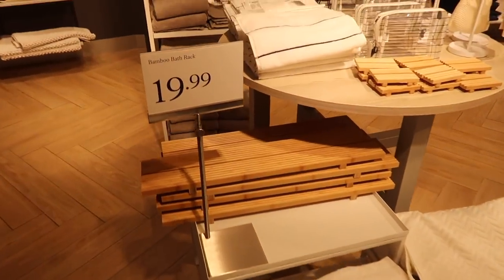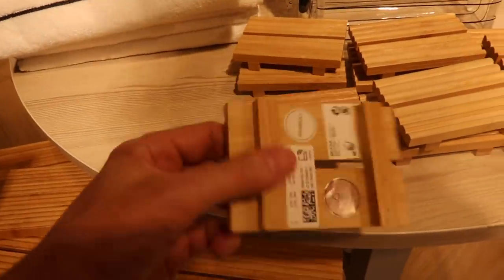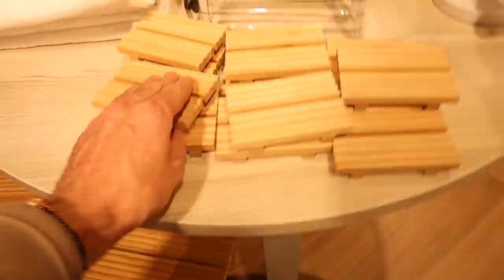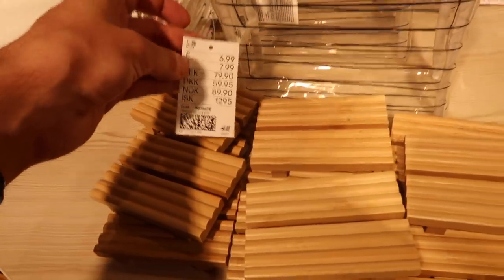We're off to H&M Home now and the first thing that caught my eye was this bamboo bath shelf for £19.99. It also had matching soap dishes in store and a really nice wash bag as well. Really simple design on this bag — I thought that was very stylish for £6.99.